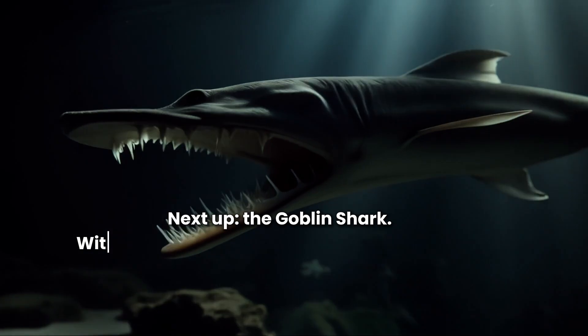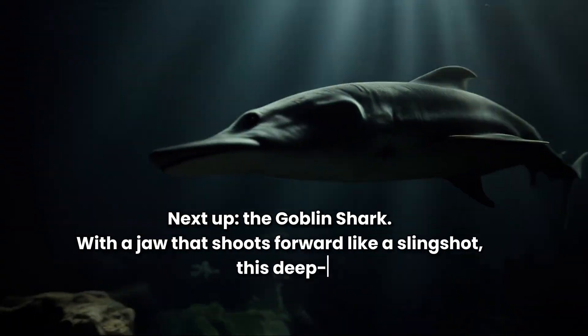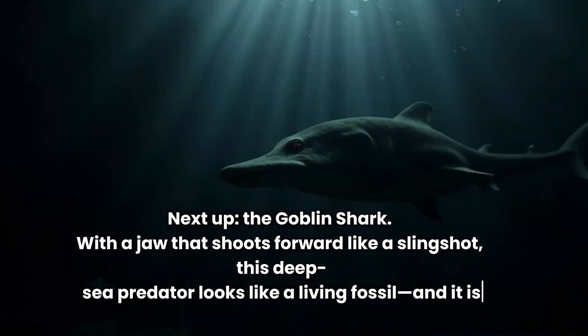Next up, the goblin shark. With a jaw that shoots forward like a slingshot, this deep-sea predator looks like a living fossil — and it is.